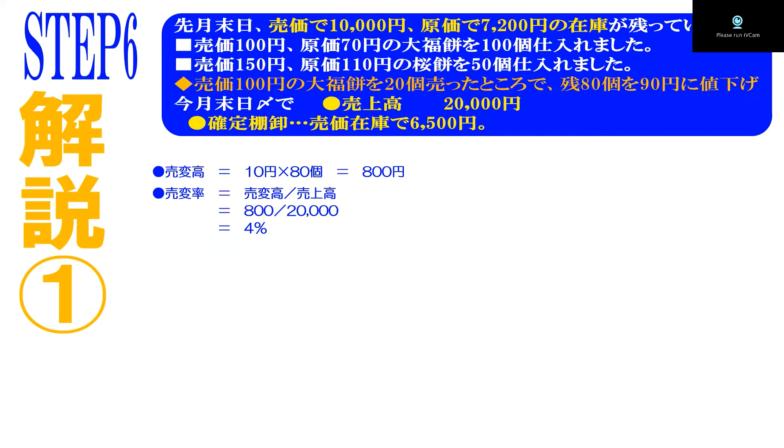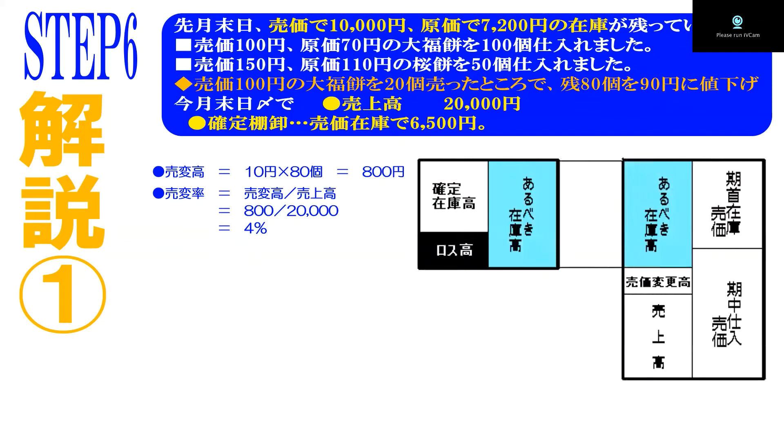800円が売変高です。これはプラス（供給）になります。売変率は販売状況の中で起きたことですから売上で割ります。売変高÷売上で、4%というのが売変率として分かりました。そこで売価ボックスを呼び込みます。問題から売価の数字をピックアップして挿入します。1万円、1万7500円、売上高2万円。さらに売変高800円という数字が分かっていますので、